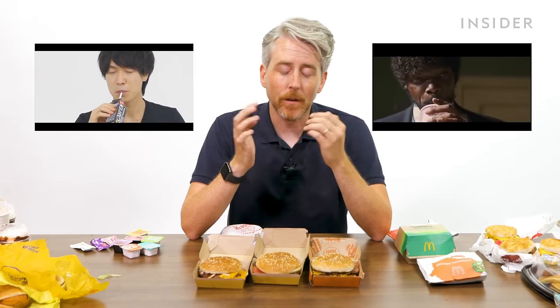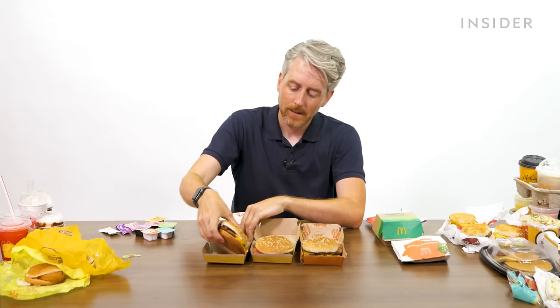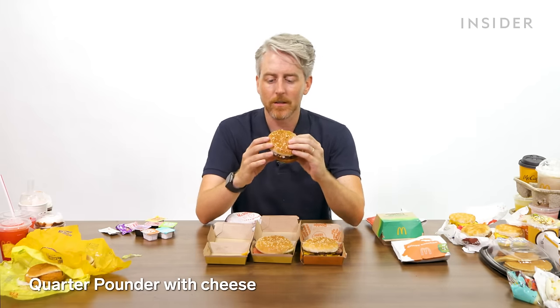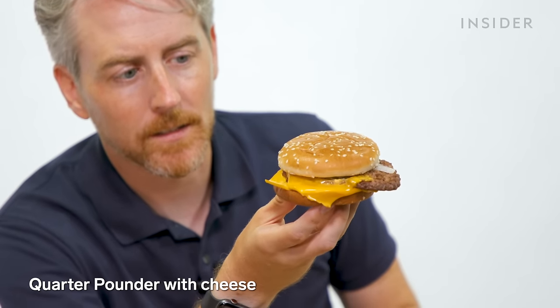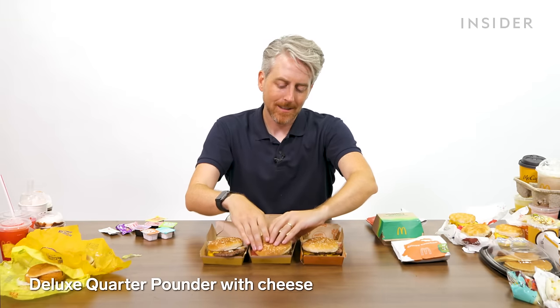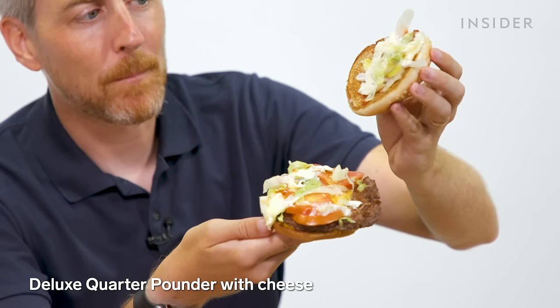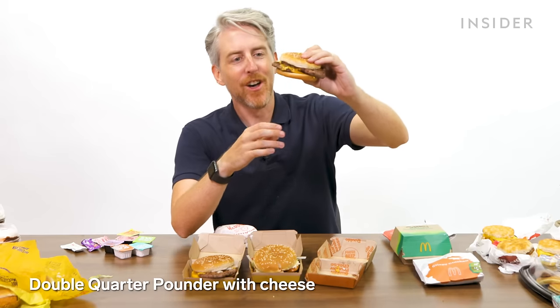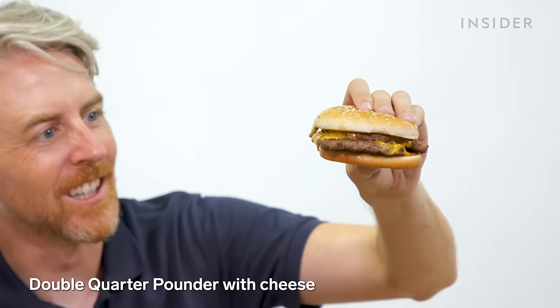Three exclusive burgers in the U.S. are variations on the Quarter Pounder with cheese. We've all seen Pulp Fiction — it does not exist outside of the U.S. We have the classic Quarter Pounder with cheese, the Quarter Pounder with cheese deluxe (which feels pretty close to a Whopper), and the double Quarter Pounder with cheese. Look at the size of this thing.